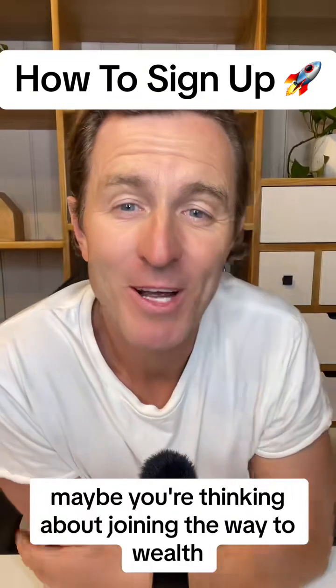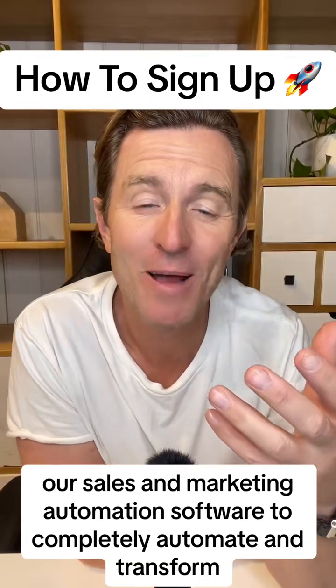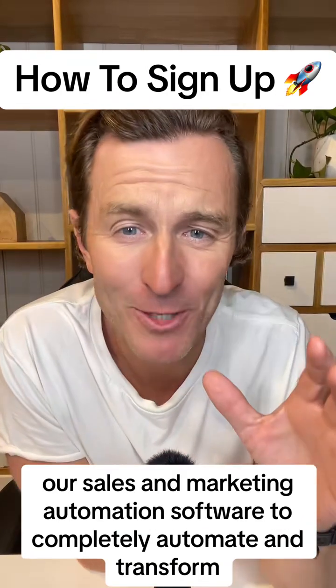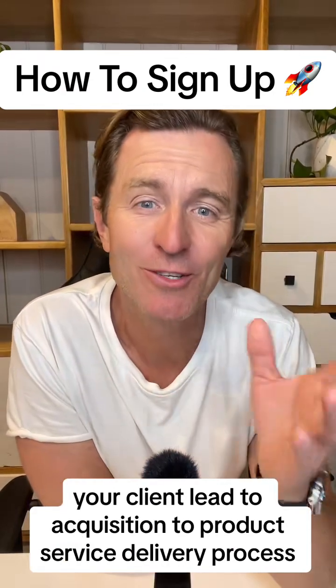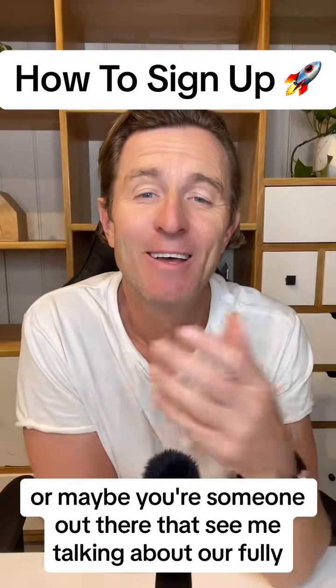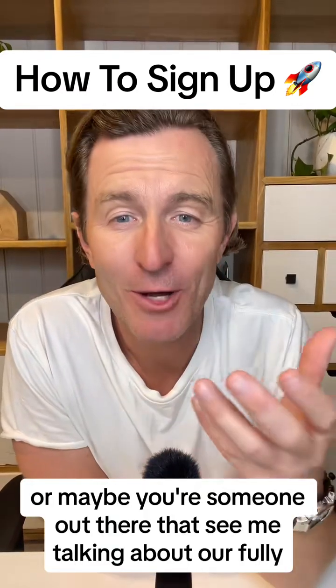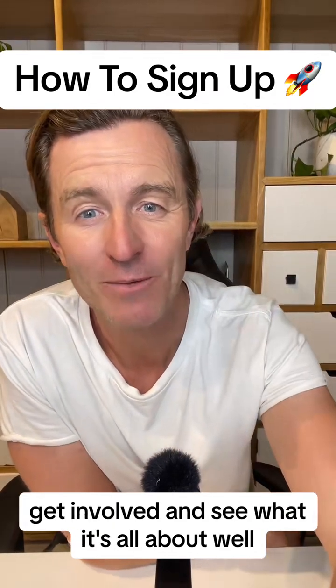Maybe you're thinking about joining The Way to Wealth — that's awesome. Maybe you're a business that wants to use our sales and marketing automation software to completely automate and transform your client's lead acquisition to product and service delivery process. Or maybe you're someone that's seen me talking about our affiliate partner opportunity and you want to sign up, get involved, and see what it's all about.